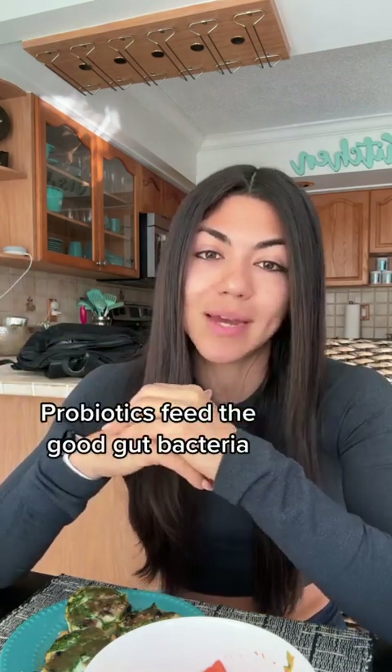We have bacteria in our gut — we have good bacteria and we have bad bacteria. We always want to have more good bacteria in our gut versus bad bacteria. You'll hear things like people saying they have SIBO and all of these gut health diets to help bring down the SIBO bacteria. That's because we want to make sure we have more good gut bacteria, and how we do that is by having more probiotics in our diet.